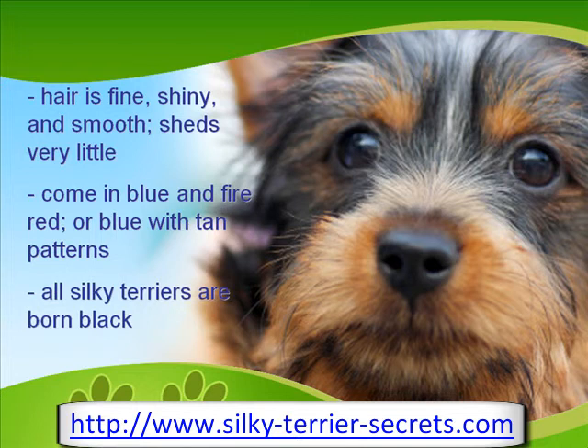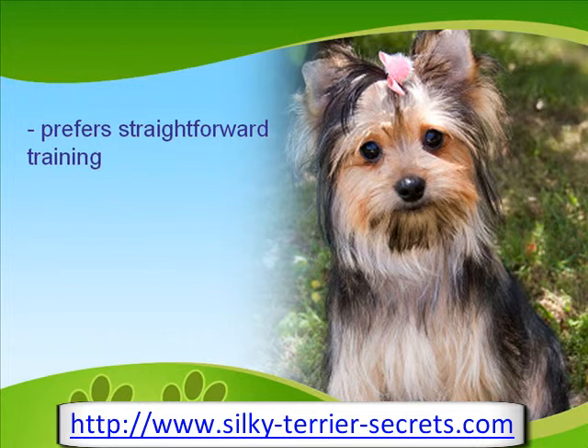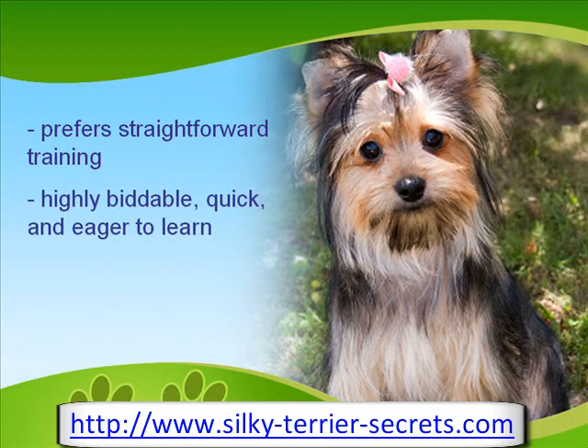Other than that, all Silky Terriers are born black. When it comes to training, this dog does not like to beat around the bush, as it wants the training straightforward. It is highly biddable, quick, and very eager to learn, making each session a fast and interesting one.